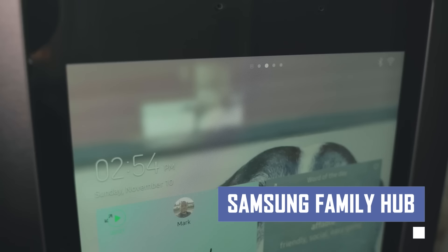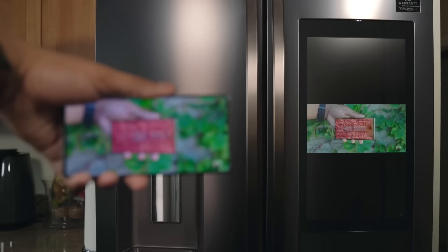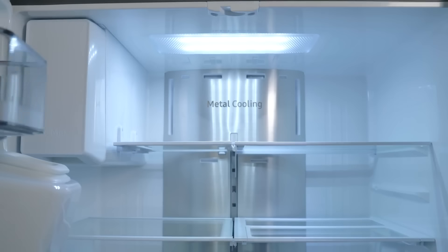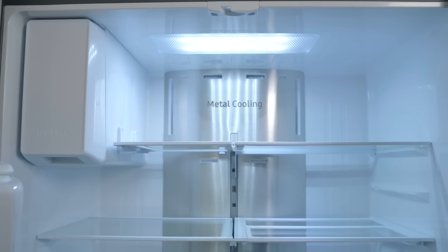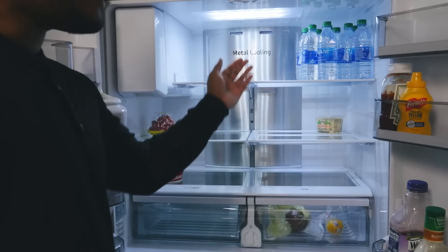This innovative fridge boasts a built-in touchscreen that lets you manage groceries, connect with family through a shared message board, and even watch entertainment. Simplify your life, keep your family connected, and maybe even catch up on the news while you cook dinner — all thanks to the Samsung Family Hub refrigerator.